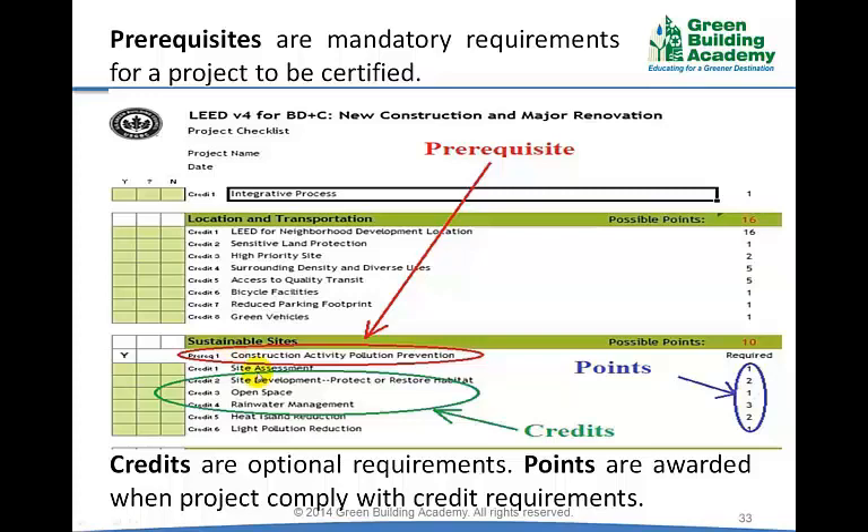Other criteria under sustainable sites — such as site assessment, site development, open space, and rainwater management — are credits. When projects comply with the requirements of these credits, they are awarded points.